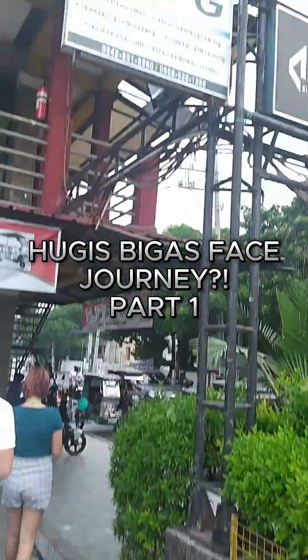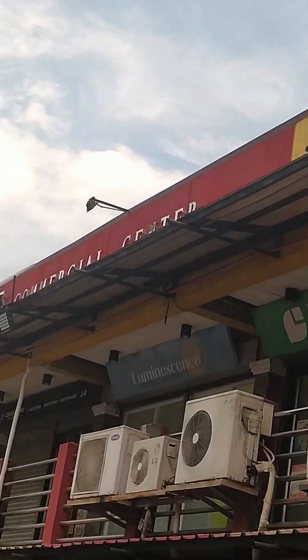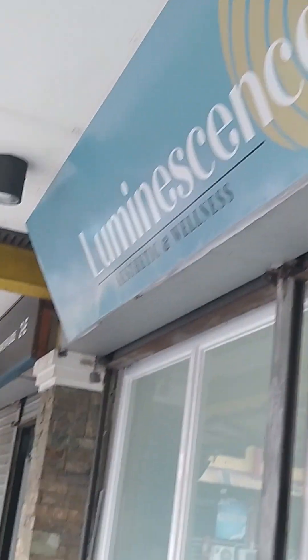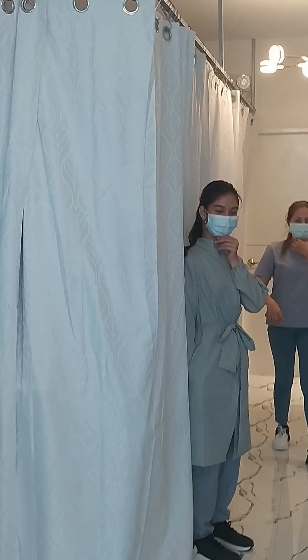Hi guys, welcome back to my channel! It's been a while since the last time I uploaded a video, but today join me into my journey sa pagpapapayat ng face and shakes ears at the Luminescence Aesthetic and Wellness sa Angolo Grizal. So for today's video,